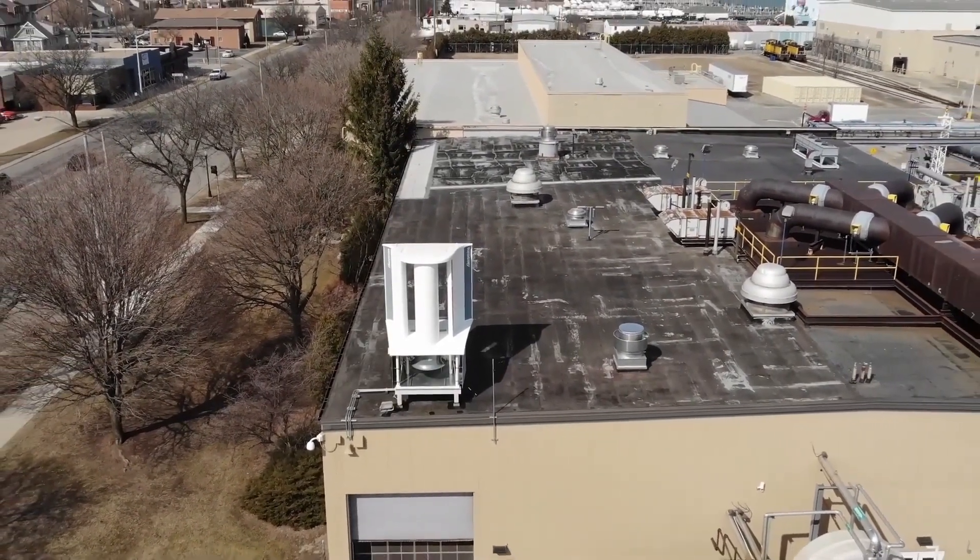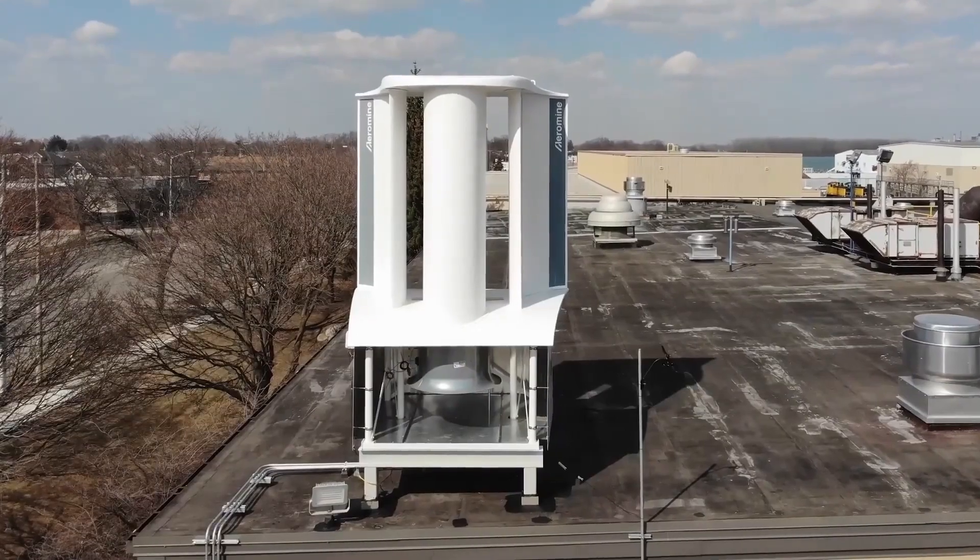However, vertical turbines are less efficient and more expensive than horizontal turbines.